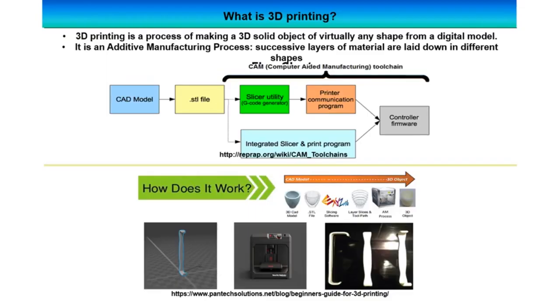What is 3D printing? 3D printing is essentially a process of making a 3D solid object of virtually any shape from a digital model. The way we do that is using an additive manufacturing process where you place successive layers of material in different shapes one on top of the other. There are many more details involved, having to do with all the different parameters of types of material, speed, colors, and so on.